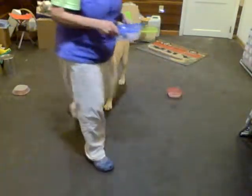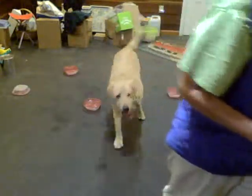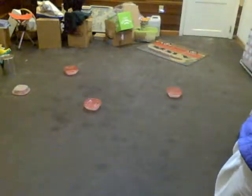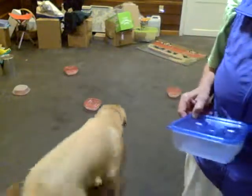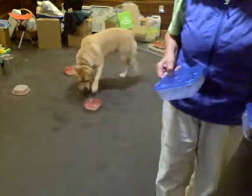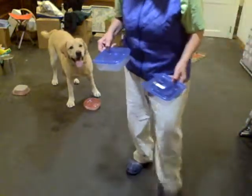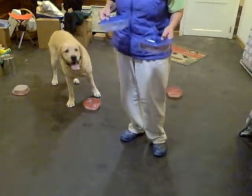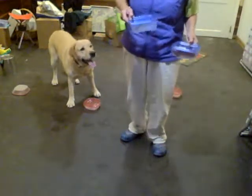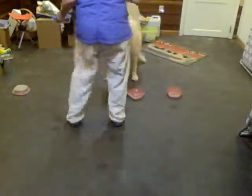Now I'm going to start adding some minor distractors. The first thing is a dog collar that's worn by another dog — this is a great distractor. For distractors, all I'm looking for is the dog's interest, but then they go to the hot box. That's all we expect. We do not expect a dog to ignore a distractor — that's impossible. But what we want them to do is say, 'that's not important — what pays is odor.'